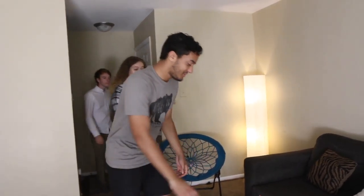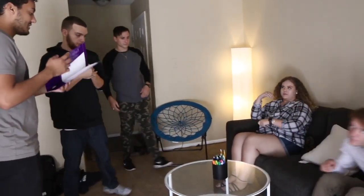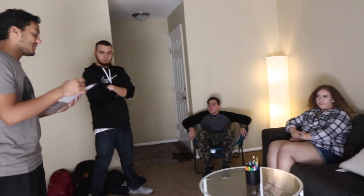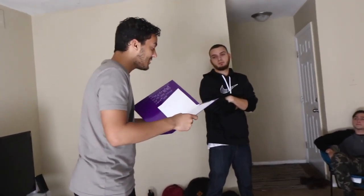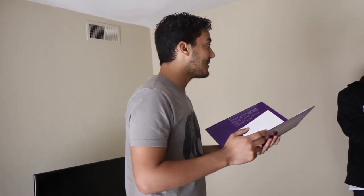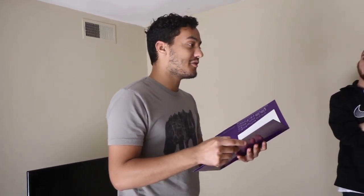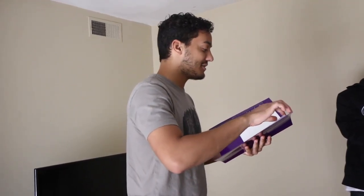Oh guys, it's our second challenge! The instructions say: Welcome to your next challenge. Contestants, for this challenge you'll all receive a blank sheet of paper and you'll have to create and draw the organizational structure that you would most prefer. There are supplies right over here on the table.